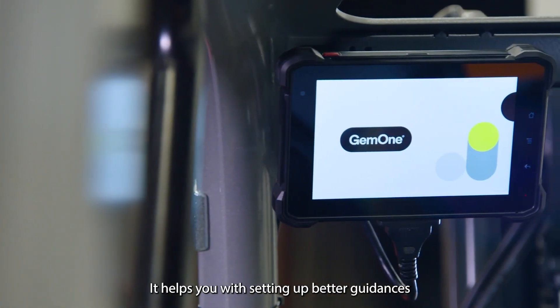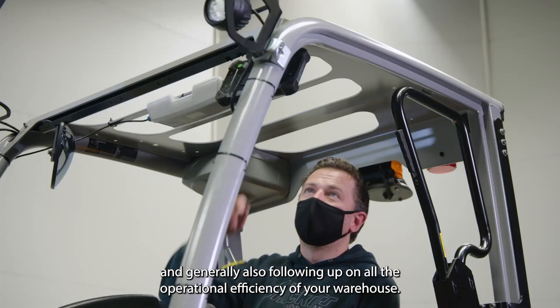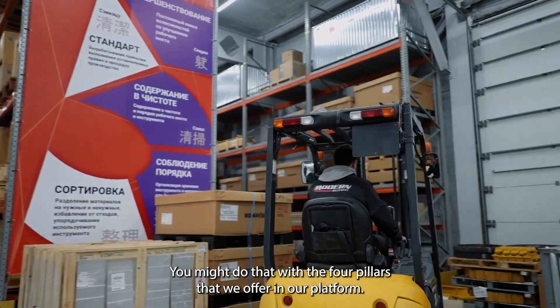It helps you with setting up better guidances, manage all your operators, allocate them to machines, knowing who has done what, and generally also following up on all the operational efficiency of your warehouse. You might do that with the four pillars that we offer in our platform.